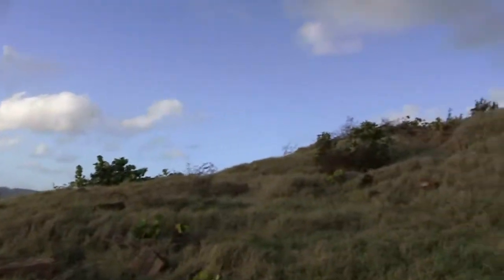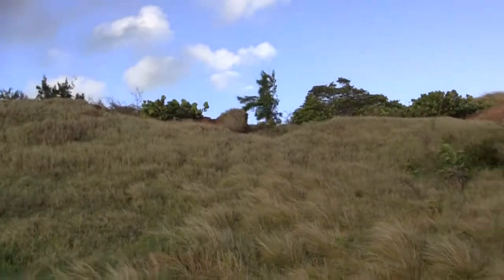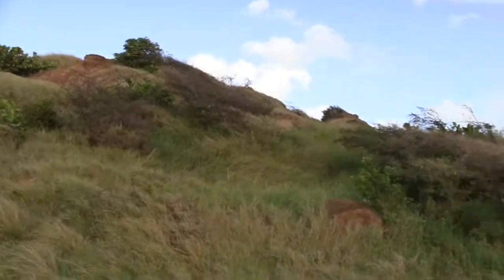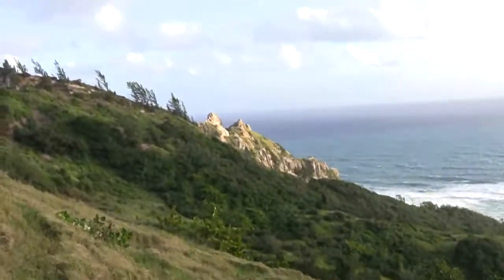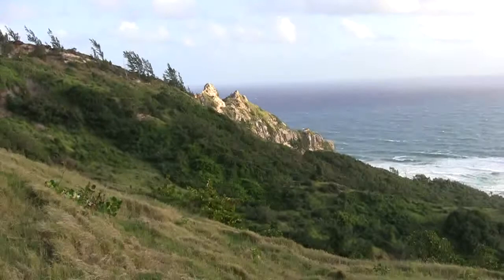We are going up there — we are going higher up so we haven't yet reached the top. Over there we have some interesting rock formations, and over there is the Chalky Mount.